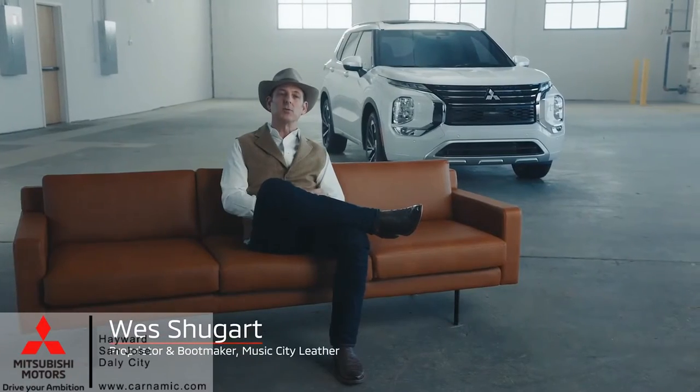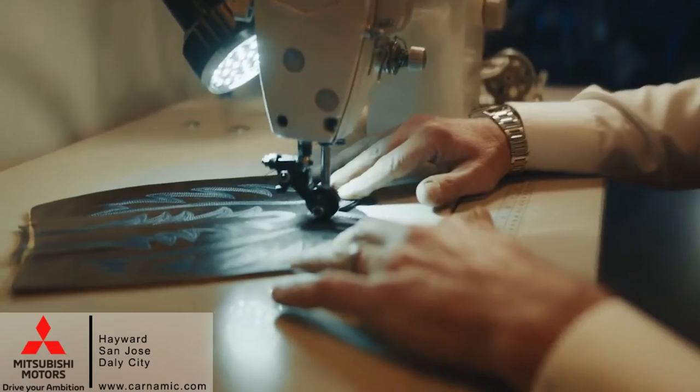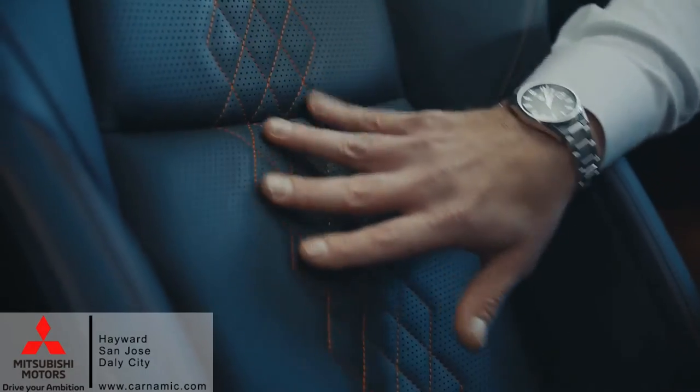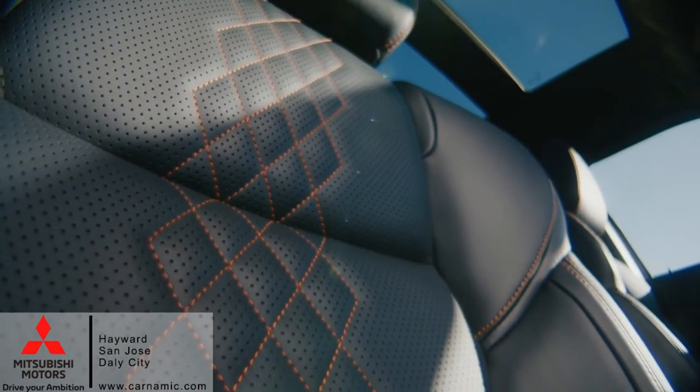With cowboy boots, you have room for the artistry up top. Style says who you are. This car looks like it has a style. I really like the leather — the quilting is really cool. I like the color coding of it. I like the different colored stitching. It makes it pop.